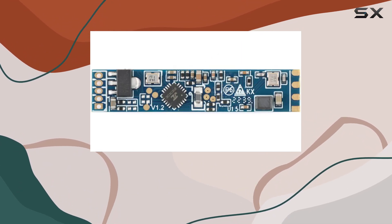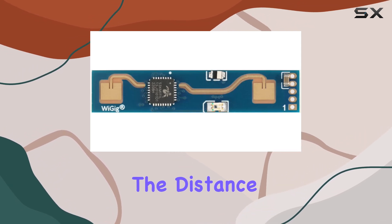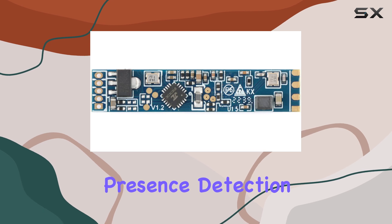What sets this module apart is its ability to not only detect movement but also to identify a human body in a static state and calculate the distance to the target. This dual capability makes it incredibly useful for applications that require nuanced human presence detection.